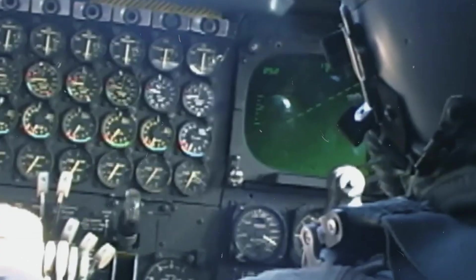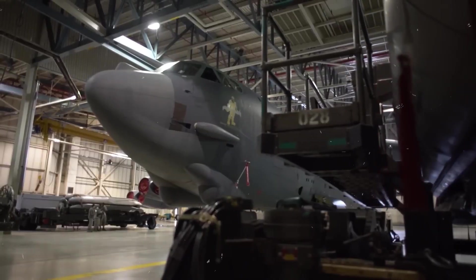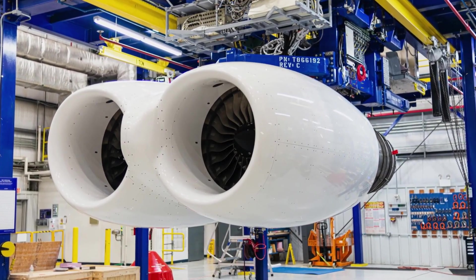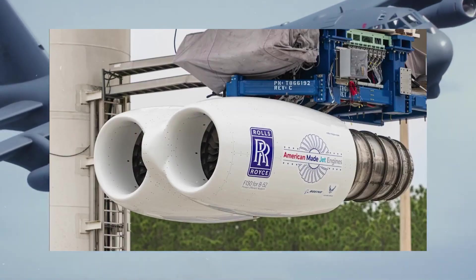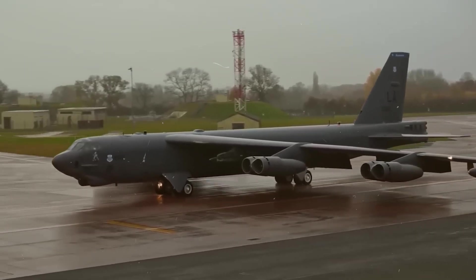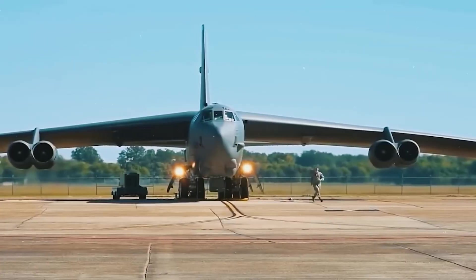What makes the F-130 especially interesting is that its impact could go far beyond the military. Even though it's being built for the B-52, the core technology behind it shares DNA with engines used in commercial aviation. The F-130 is derived from the BR-725, which powers high-end business jets like the Gulfstream G-650. That means lessons learned here could feed directly into the next generation of civilian aircraft. Modern airlines are under pressure to cut fuel costs, reduce emissions, and improve reliability. The innovations inside the F-130 — advanced materials, better thermal performance, and digital engine controls — could help drive that progress.